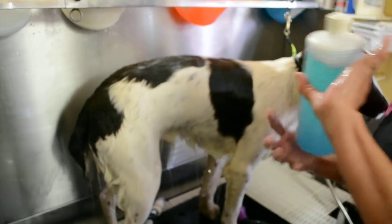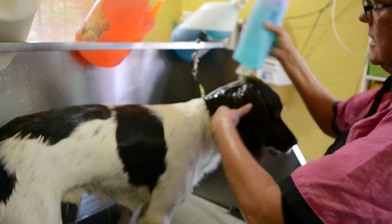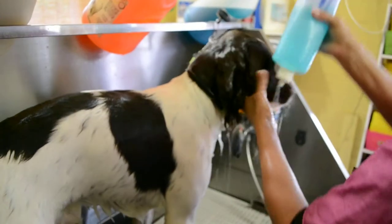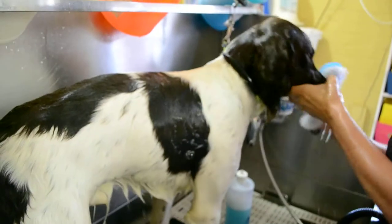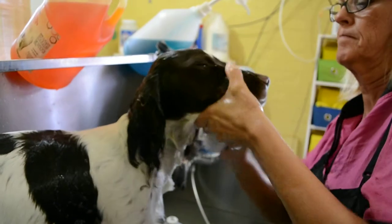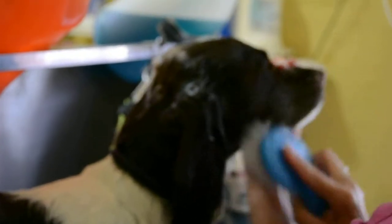Now I have already pre-mixed some B3 which I love, and I'm going to start at his head. The brush is so accurate that you can literally get around things without getting it in his eyes. So this is how you do a head. Good boy, you are being so good.